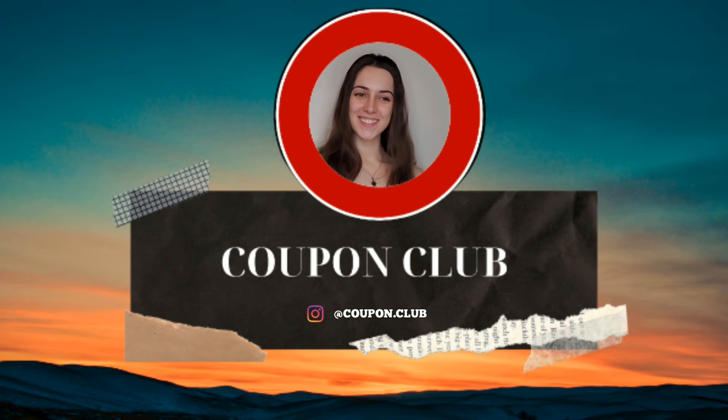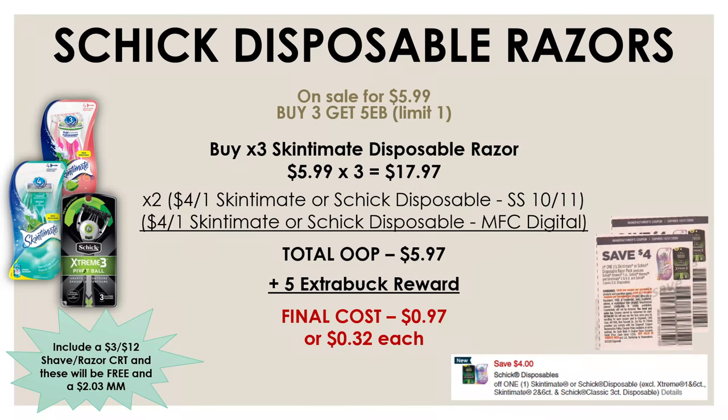Alright, so without wasting any more time, let's hop into these deals. We're going to start off with this really great deal on these Schick disposable razors, or this will also work on the Skintiment razors. This week they are on sale for $5.99, and if you buy three you're going to get a $5 extra buck reward. So go ahead and pick up three of these Skintiment or Schick disposable razors, just make sure the ones you're picking up are on sale for $5.99.